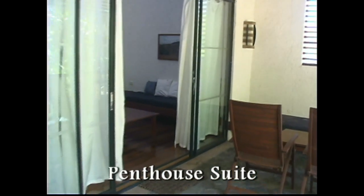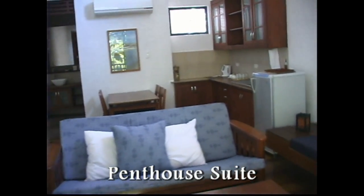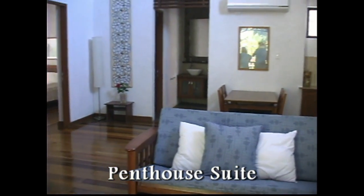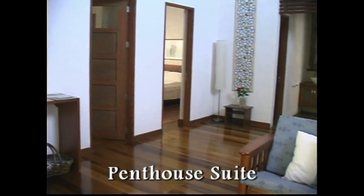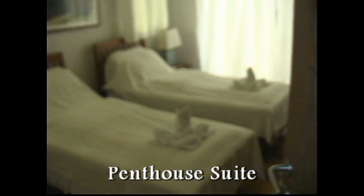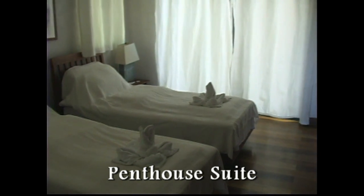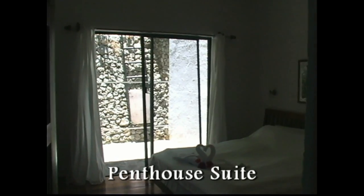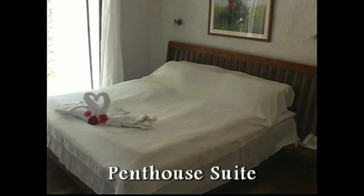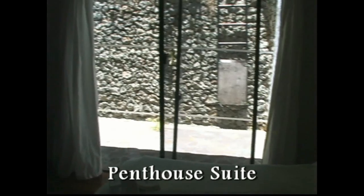This is a penthouse suite here. It's 100 square meters. The penthouse suite has two bedrooms with a veranda. The veranda is also accessed from the living room. It has two bedrooms and a pantry, and is fully air conditioned with silent units. Here you see two single beds, and beautiful hardwood floors. There's also a large king-size bed with an orthopedic mattress, so if you have any type of back problems, this is really perfect for you.